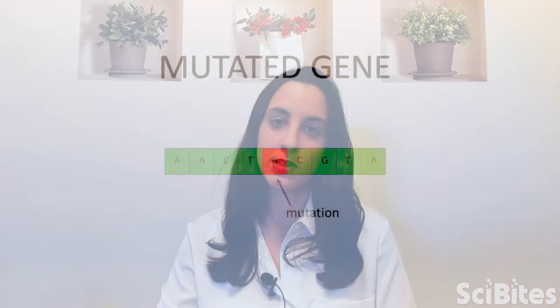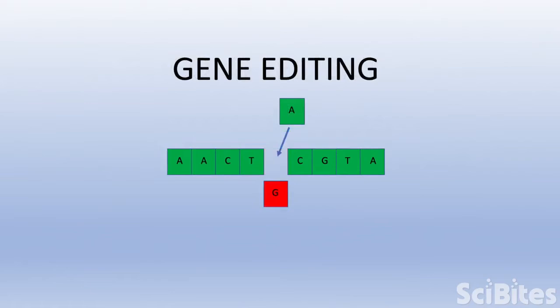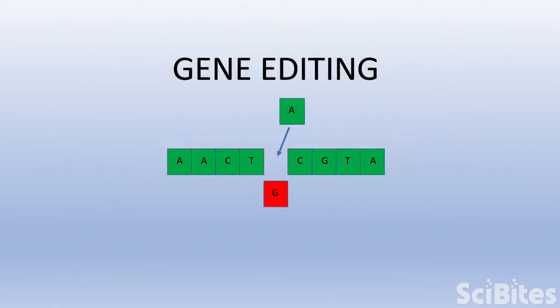There are two main approaches to gene therapy. The first one is gene complementation, that gives an additional, normal copy of the gene to a person with a mutated gene that does not work properly. The second one is gene editing, that actually fixes a person's DNA, making their own broken gene work again. This is often done using a tool called CRISPR-Cas9, a sort of biological scissors that allows scientists to remove defective pieces of DNA and replace them with normal ones.